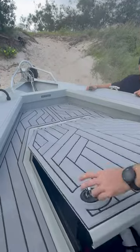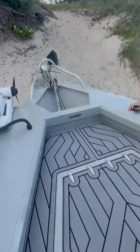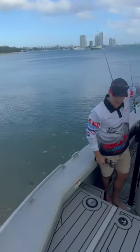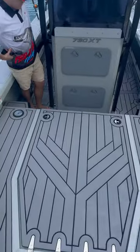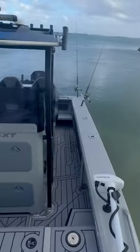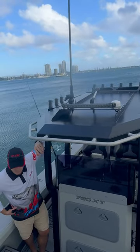We could easily sleep two blokes up the front here in swags, and this is something northern Queensland fishers have been screaming for — a sports fishing boat they can sleep a couple of guys up the front comfortably. Rated to seven blokes, this boat is going to kill it in Queensland.